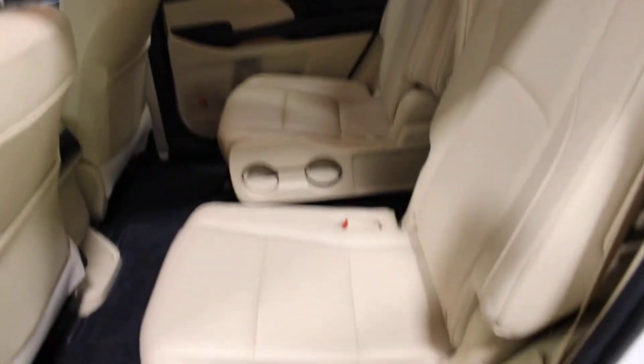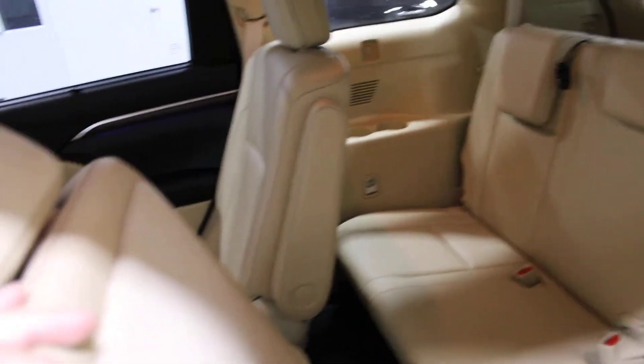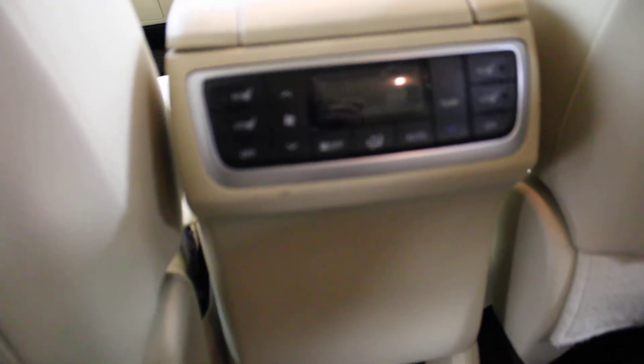Right here's your second row — tan leather interior, hardly been sat in. I'm going to pull a switch and flip it forward and there's your third row. Then if you want to go further, pull that down and the seat goes the rest of the way down. Climbing on the inside, you do have heated rear seats and rear AC.